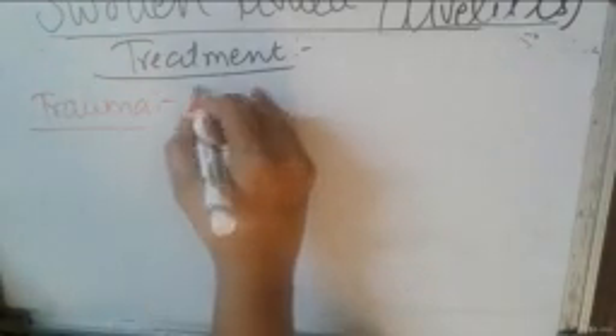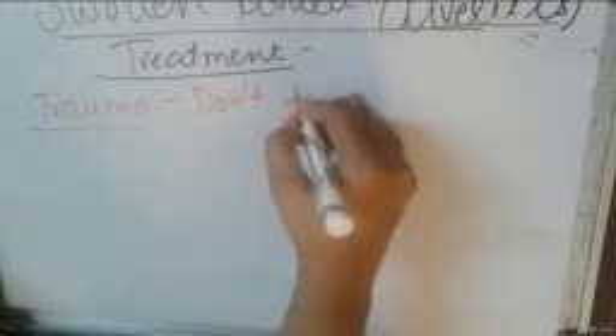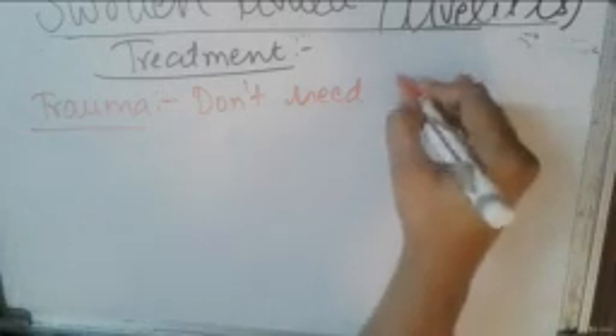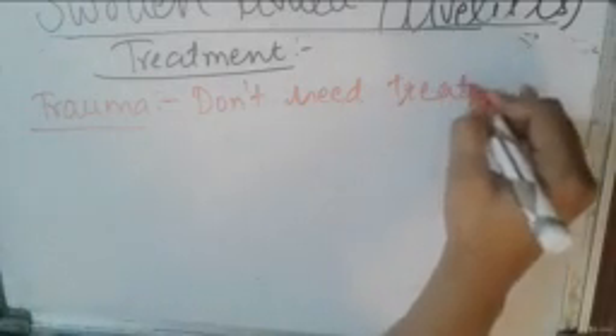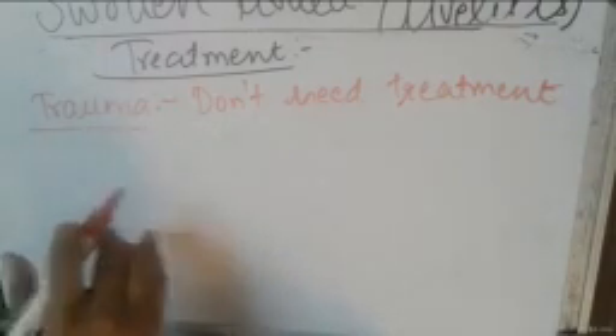If the swollen uvula is caused by trauma, it does not need any kind of treatment. The uvula will resolve on its own after a few days without any intervention.